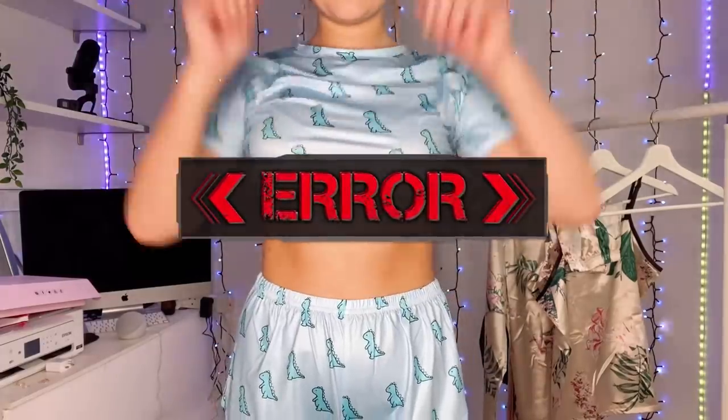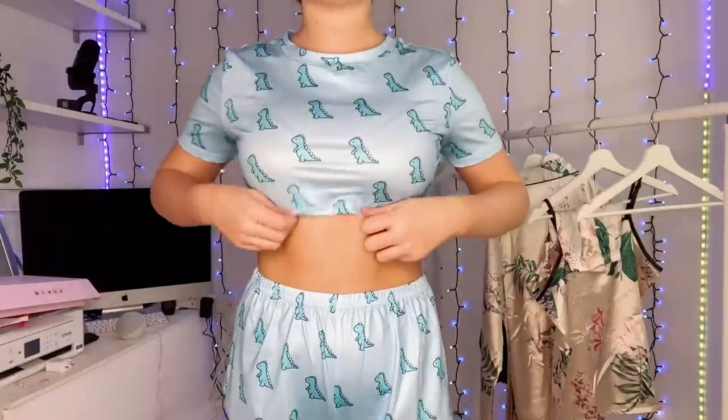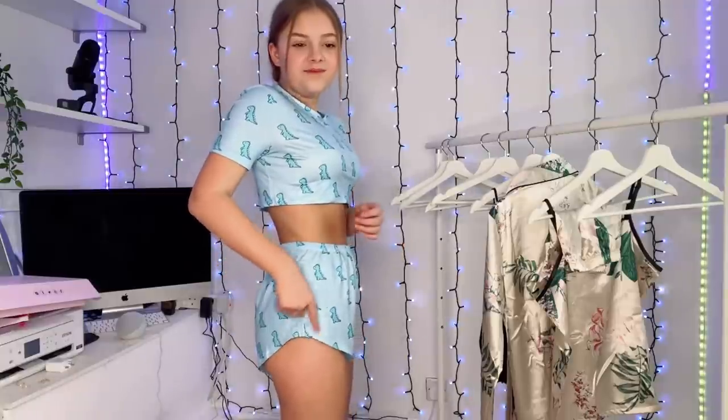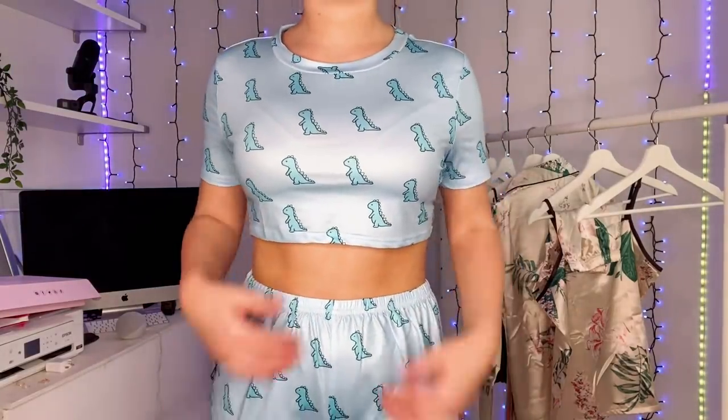So these were £9.49. Dinosaurs — I love it! These are for adults too, you wouldn't think so. Also inside it's very very small — the top is very cropped, almost to the point where it's too small, I keep pulling it down which is a bit annoying. The shorts are very short. The colour is beautiful though — it reminds me of swimwear material, it's not matte but not really shiny either. Yeah, I do like it — I love the dinosaurs!